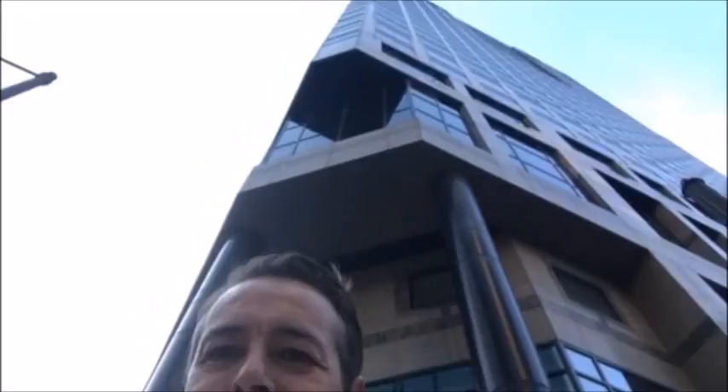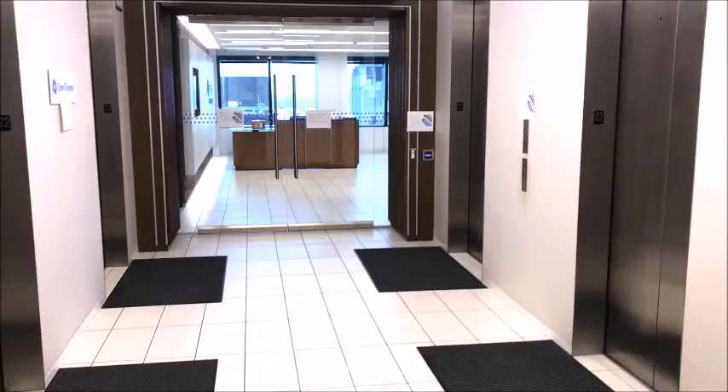Good morning. This is Brett Lewis. I'm the office managing partner of Grant Thornton in Kansas City. This is 1201 Walnut, and we're on the 22nd floor. We'll step inside and take a tour.